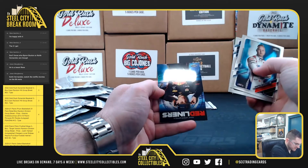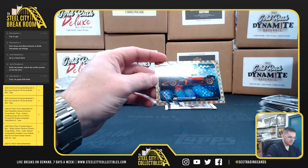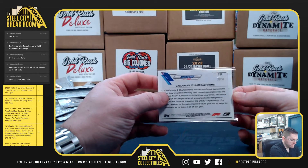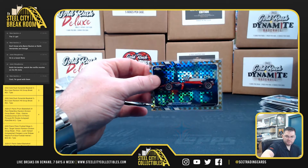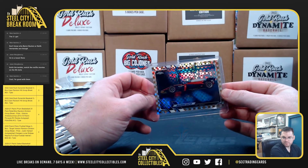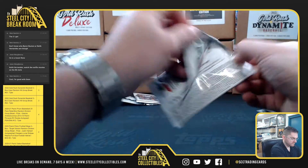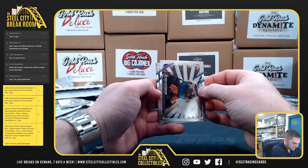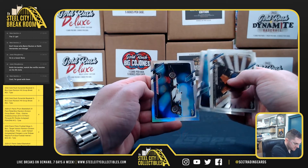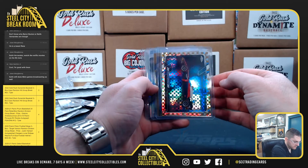Mazepin, Pierre Gasly, Max Verstappen, and Marino Sato. It's the gold — 20 of 50. So an orange refractor and gold in this box. Got Bodice, George Russell, Peacoff and Peacoff. Nice gold refractor.